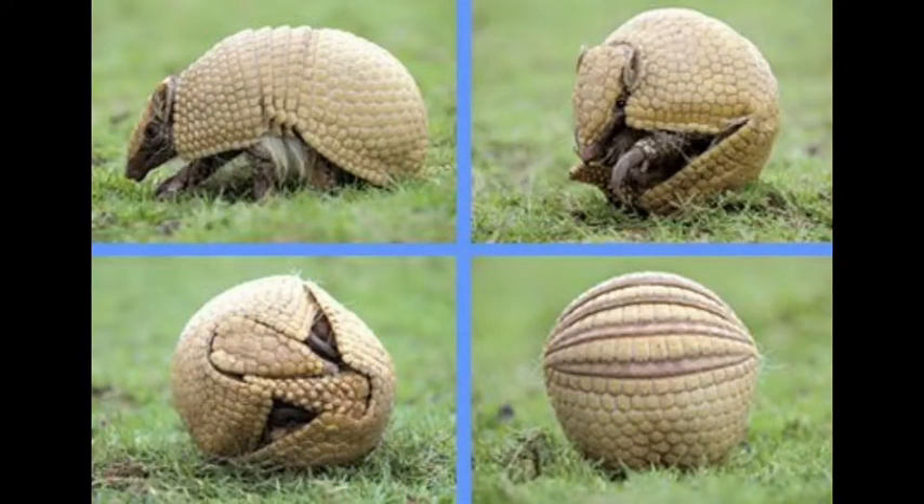Hello my dear children, how are you? Just follow the screen carefully. The animal is armadillo. And now we are going to do exercises, so just follow.